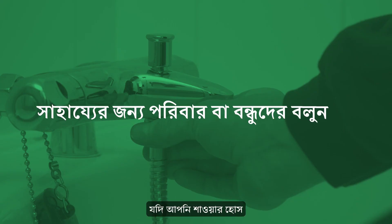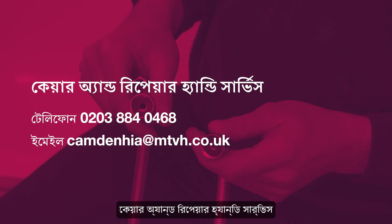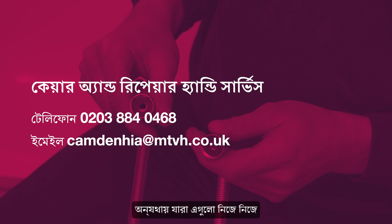If you find it difficult to change a shower hose and head, ask your family or friends if they're able to give you a hand. The Care and Repair Handy Service carries out small home repairs for a small fee for Camden tenants who otherwise would struggle to get them done on their own.